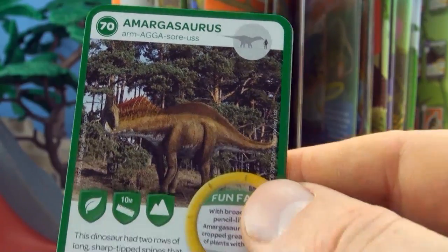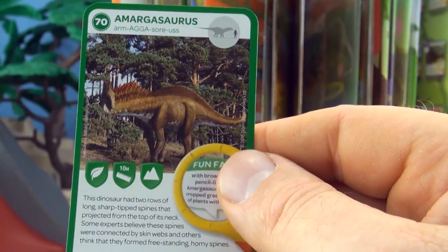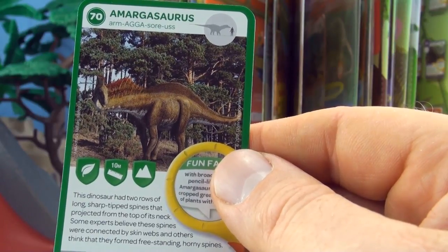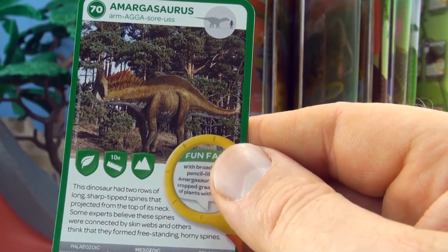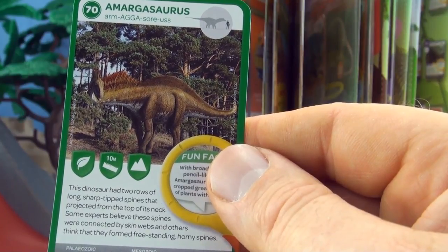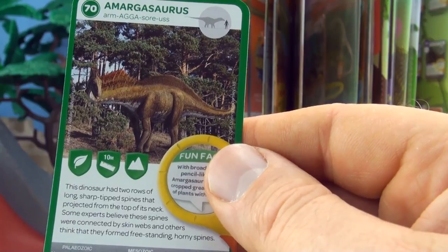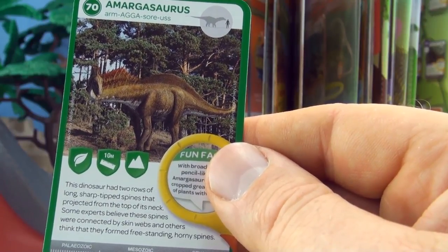Number 70, Amagosaurus. This dinosaur had two rows of long sharp-tipped spines that projected from the top of its neck. Some experts believe these spines were connected by skin webs, and others think they were free-standing horny spines.